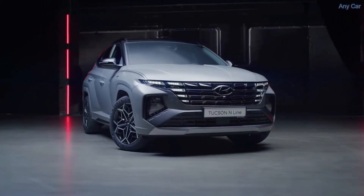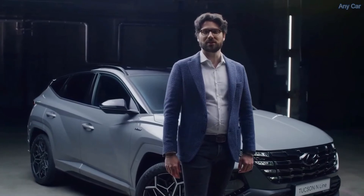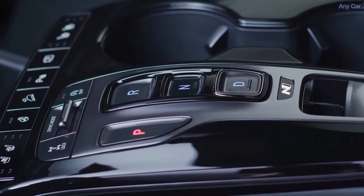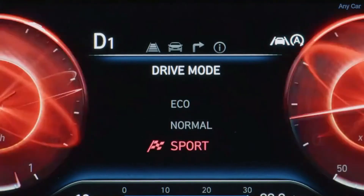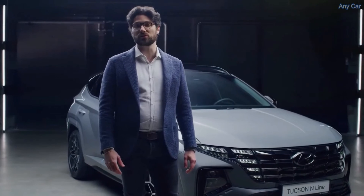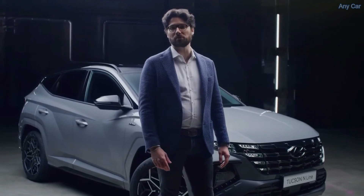Like the new Tuxon, on the N Line electronically controlled suspension is also available for improving driving performance. This system can control the damping force on every single wheel by taking into consideration parameters like cornering, stopping requirements, speed, acceleration, or also the road surface. For even more agility, Hyundai engineers developed dedicated ECS tuning for all N Line variants equipped with the 48-volt mild hybrid powertrains.